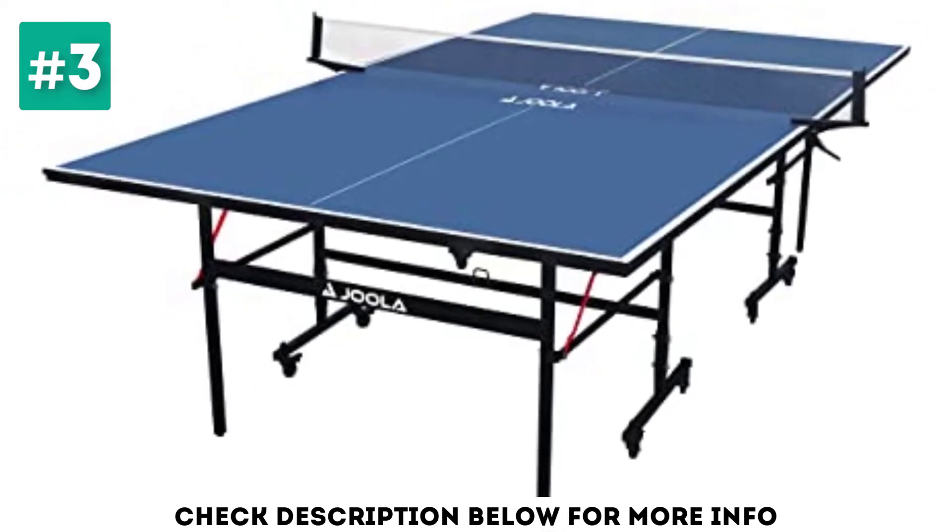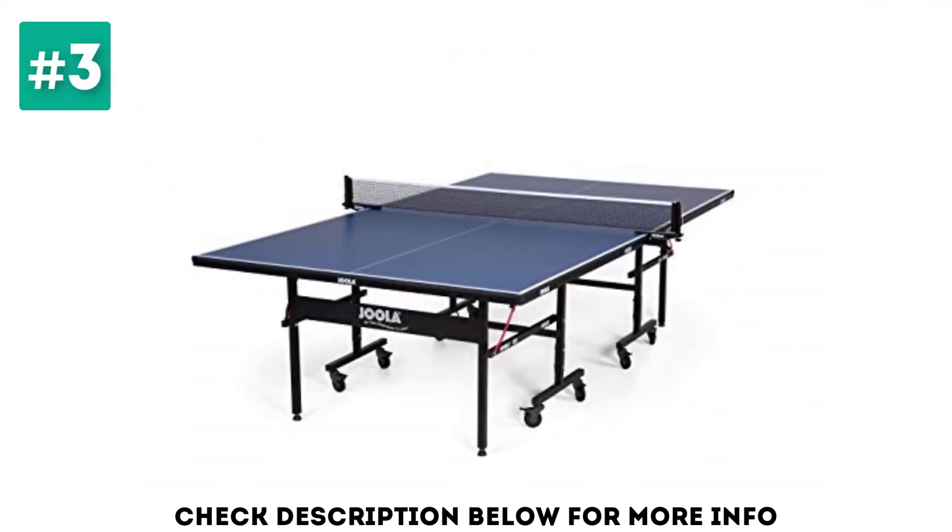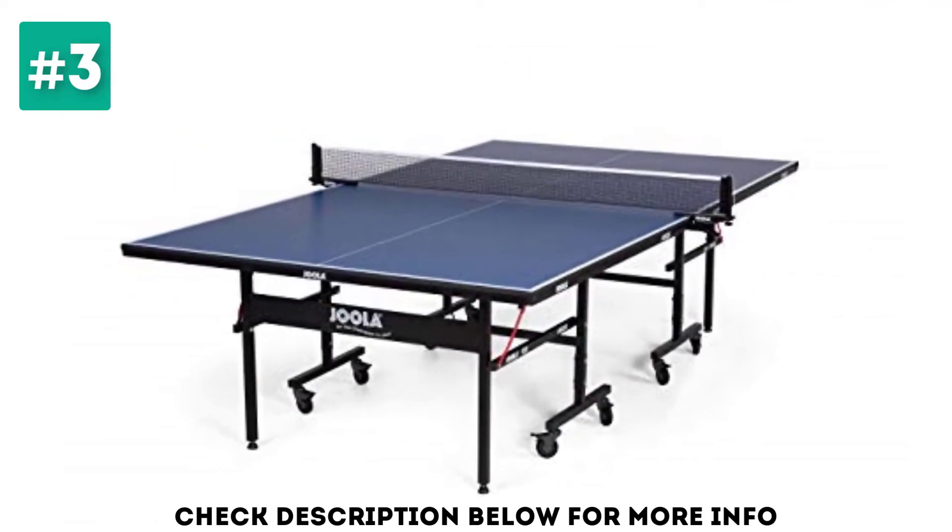Approved by the UCEDD, this table is a good choice for affordability and performance. The table is very lightweight and has a folding option for independent play and easy storage.